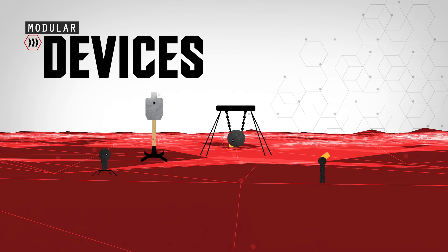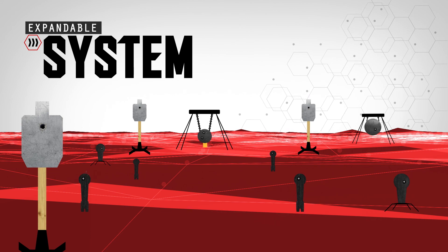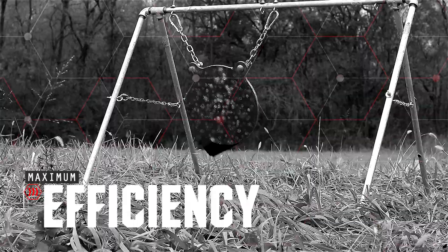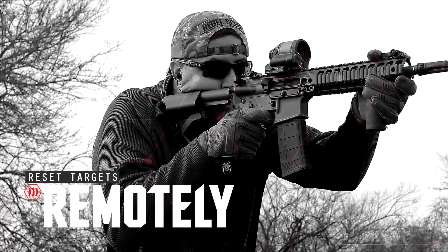The system is completely modular and additional devices can be added at any time to expand the size and capabilities of your system. Plus, you'll get maximum efficiency from your range experience by eliminating the need to constantly travel downrange to replace or reset targets.